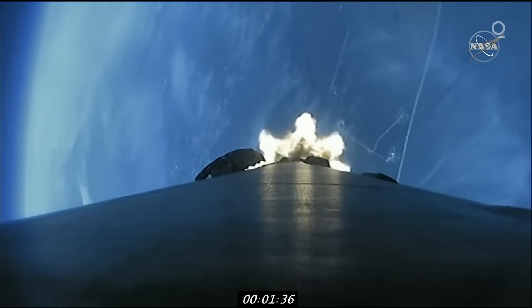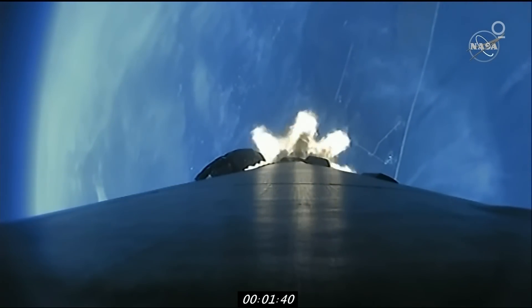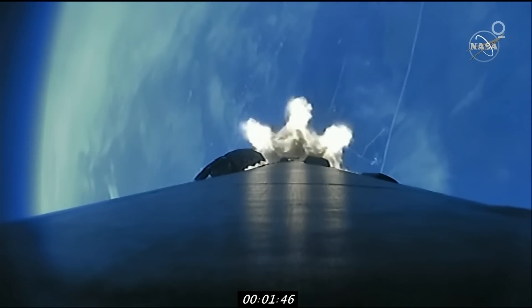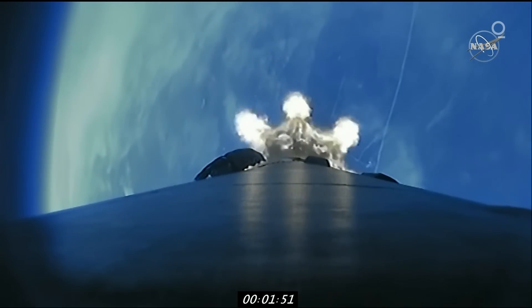A beautiful shot there on screen. You can see the plume coming off of the base of that first stage where the nine Merlin 1D engines are firing. We heard the chill call for the vacuum engine to begin as well, preparing that to take the second stage to the correct orbit.